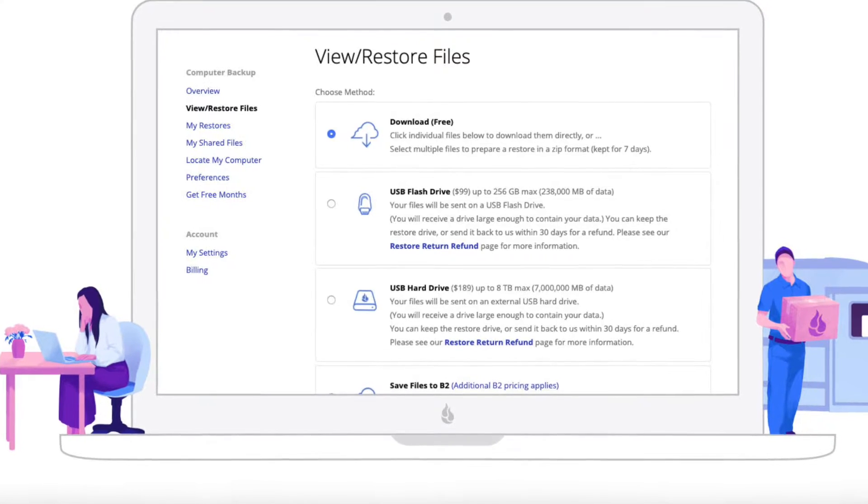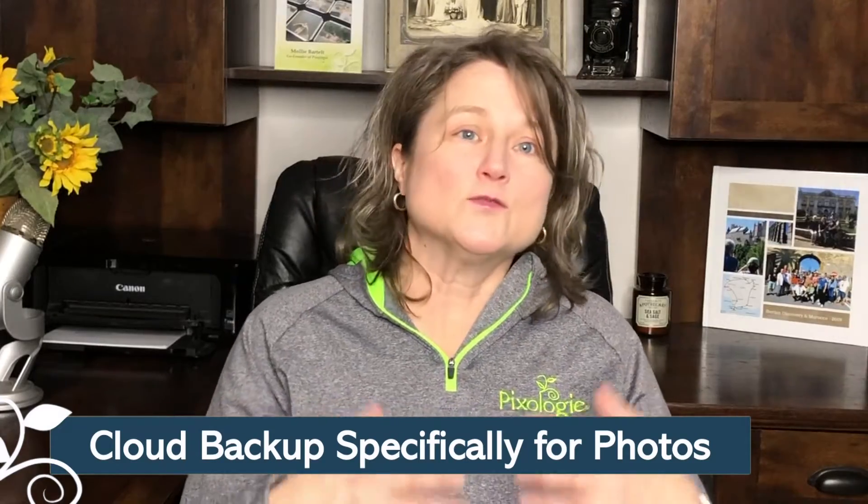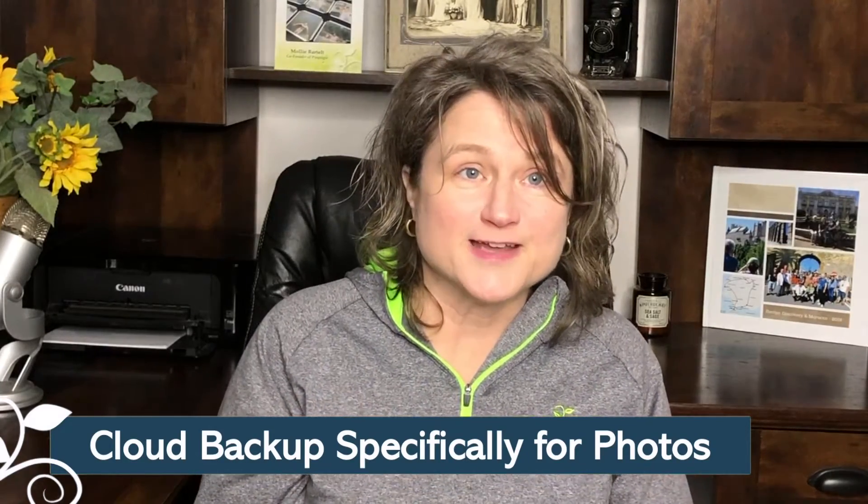When disaster strikes, you can go online, see your files, and download them to a new computer to replace the one that died, was stolen, or had something else terrible happen to it. There are cloud storage sites designed specifically for photos, and that's where I'm going to focus more of my time here. I like to think of backing up photos as one piece of the whole digital photo management that needs to be done. If you need to know more about managing your digital photo collection, click the link above — I have a video that talks about 20 different ways you can manage your pictures.